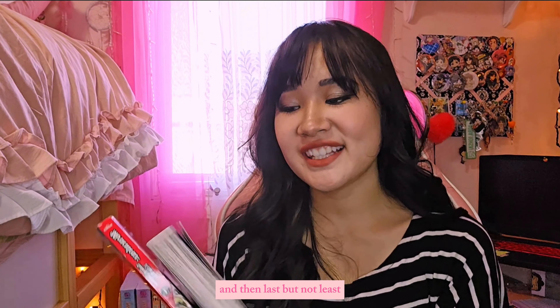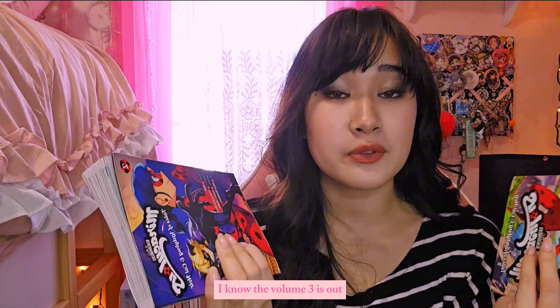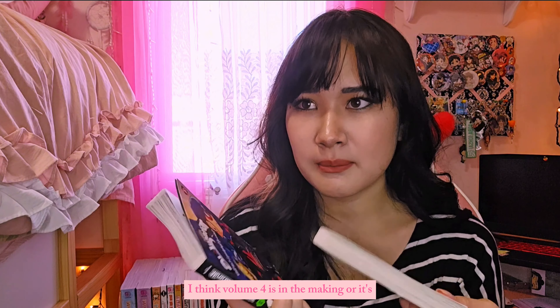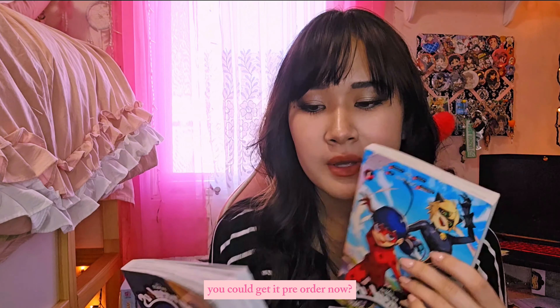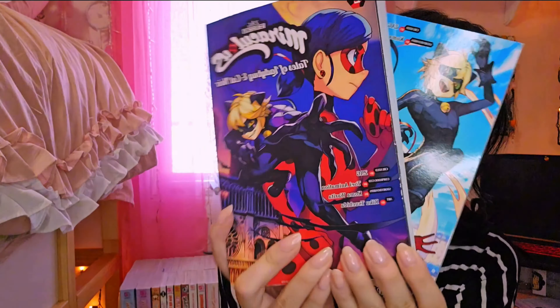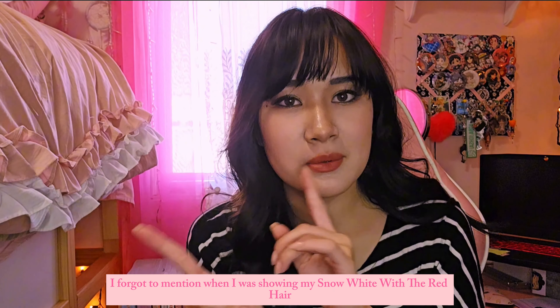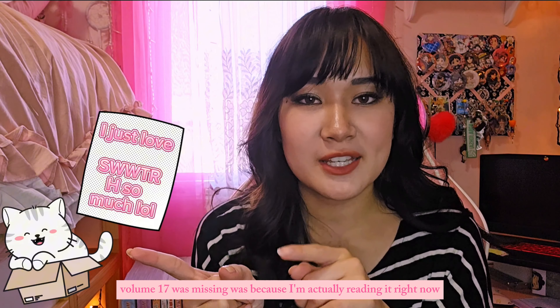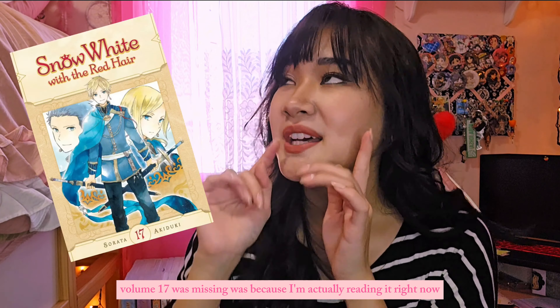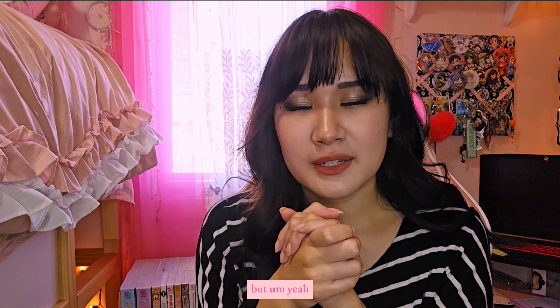Last but not least I have Miraculous Ladybug volumes one and two. I know volume three is out and volume four might be available for pre-order. I will love Miraculous Ladybug until the day I die — it's just so cute. Oh, I also forgot to mention: when I was showing Snow White with the Red Hair, volume seventeen was missing because I'm actually reading it right now — it's on my shelf by my bed.